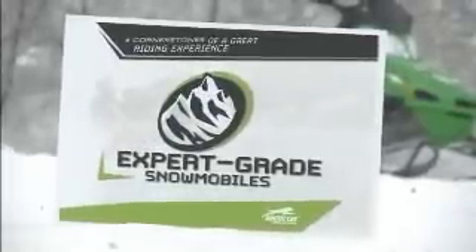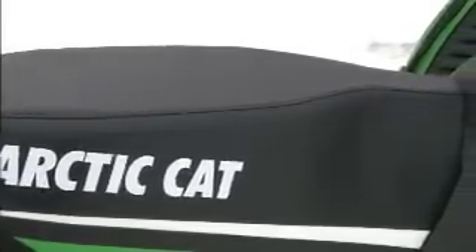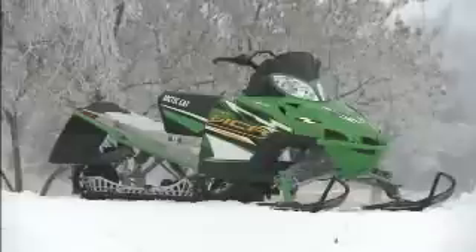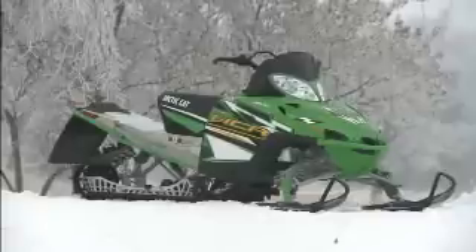The next cornerstone for Arctic Cat is expert-grade mountain machines. We built the M chassis specifically for the mountains. Year over year, we've been pulling more and more weight out. The ergos are perfect — you have adjustable steering up and down. Our M series mountain machines really bring out the best; they make you a better rider, taking you from intermediate to advanced because it is an unbelievable sled for carving through powder.